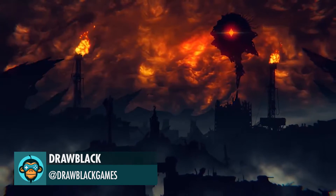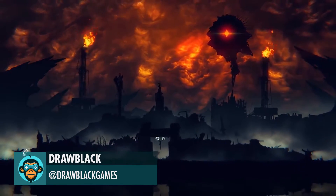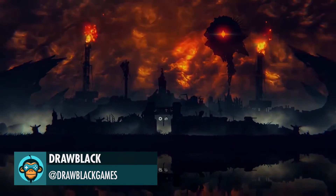DrawBlack has just released their new trailer. Join them in supporting their Kickstarter on the link below.